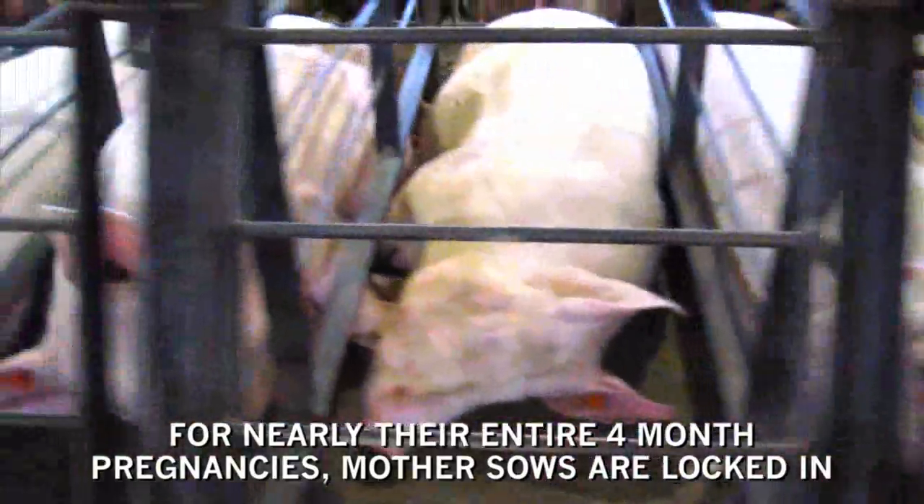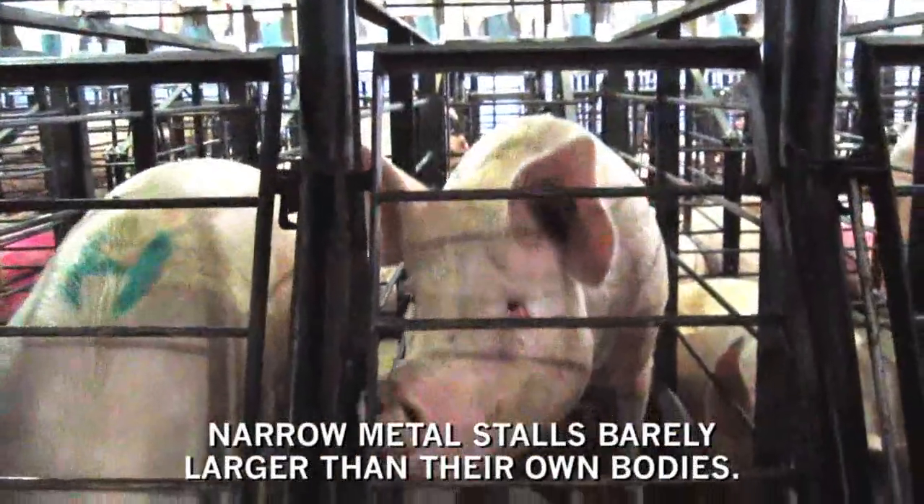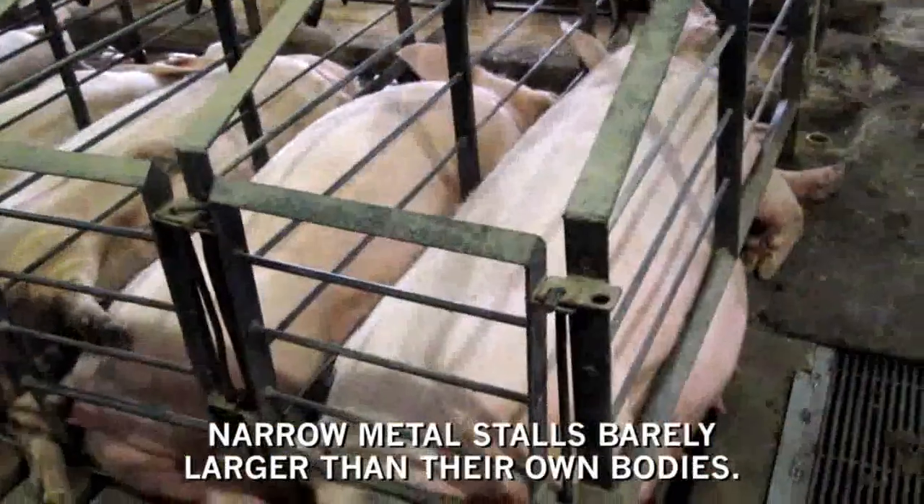For nearly their entire four-month pregnancies, mother sows are locked in narrow metal stalls barely larger than their own bodies. Many of the animals develop open sores and scratches.